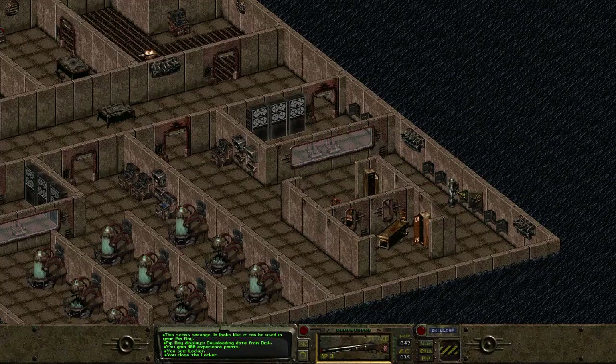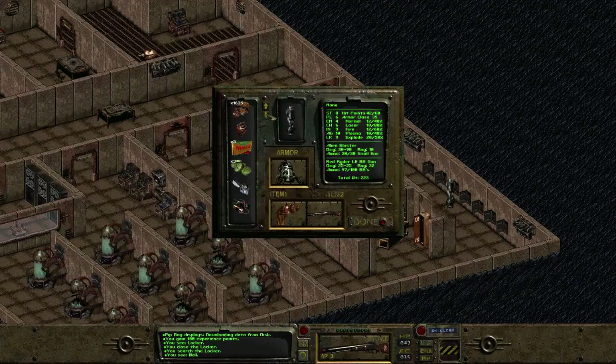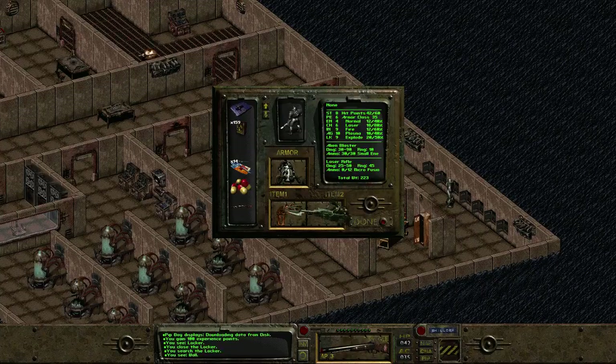It looks awesome. We've got a plasma rifle and stuff — what more do we need? We've got a BB gun, an alien blaster, and a plasma rifle. Here's a laser rifle — 25 to 50, 30 to 65, way more range on the laser rifle.